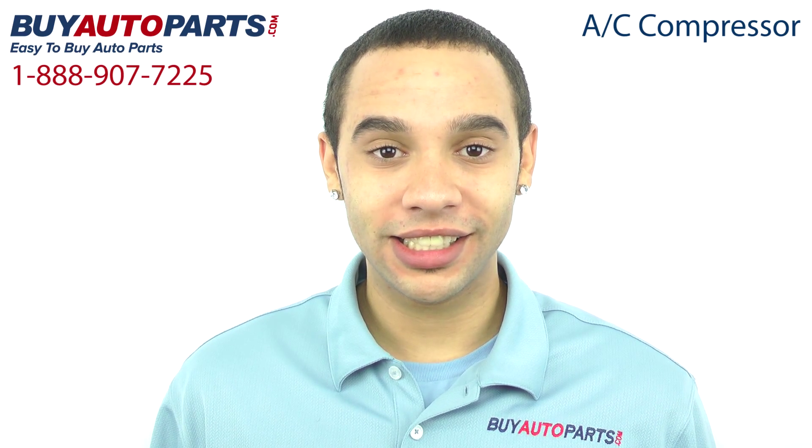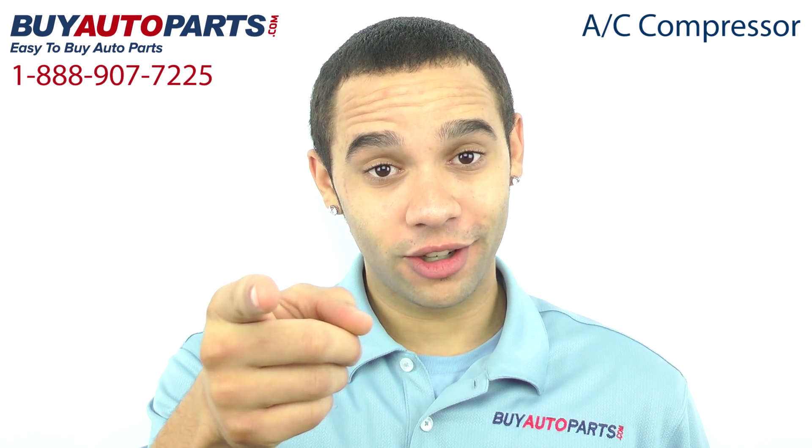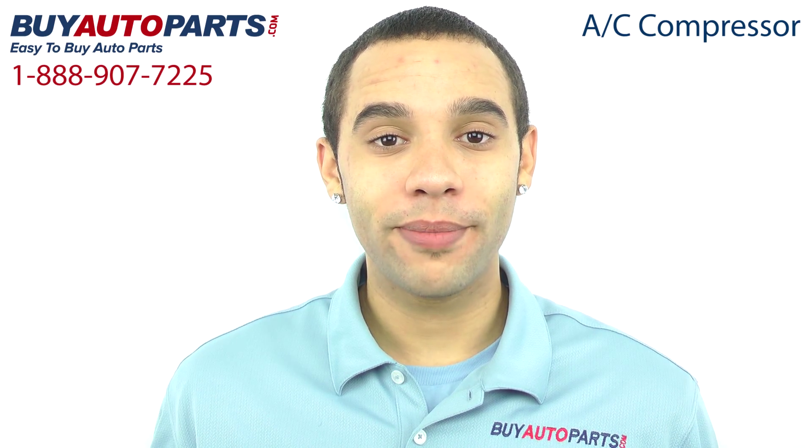This compressor has been meticulously cataloged and carefully inspected for quality, which is why we guarantee it will fit your vehicle. This is a drop-in replacement with all the factory mounting and connections.